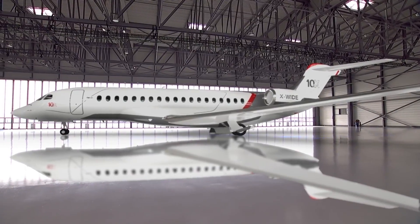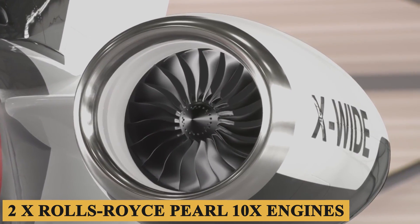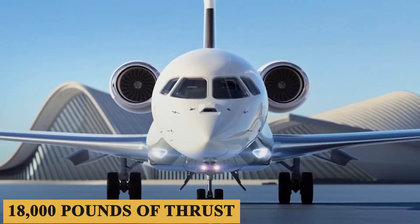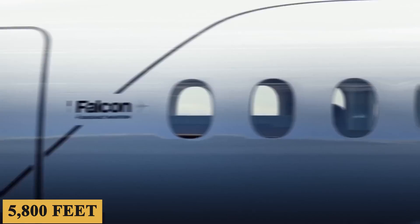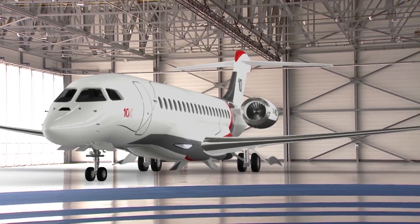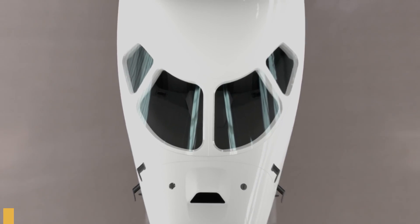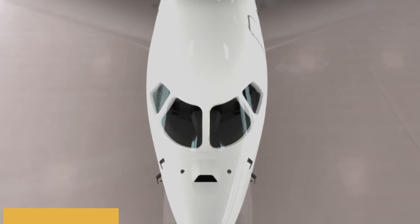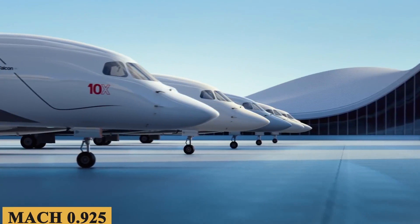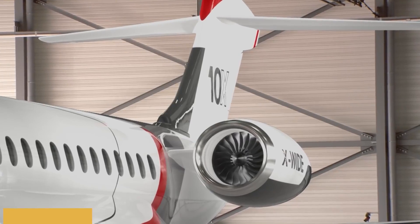The Falcon 10X is powered by two Rolls-Royce Pearl 10X engines with a TBO of 10,000 hours, each producing 18,000 pounds of thrust. The aircraft requires 5,800 feet or 1,770 meters of runway to take off at sea level on a standard day. The engines allow a maximum rate of climb of 3,500 feet or 1,070 meters per minute, and a maximum cruising altitude of 51,000 feet or 15,550 meters. The plane has a maximum speed of Mach 0.925, with an estimated average hourly fuel burn of 500 gallons or 1,900 liters.